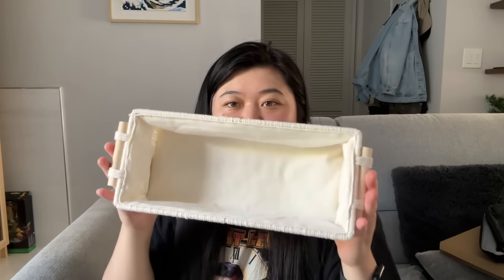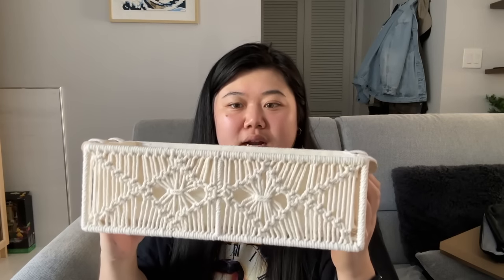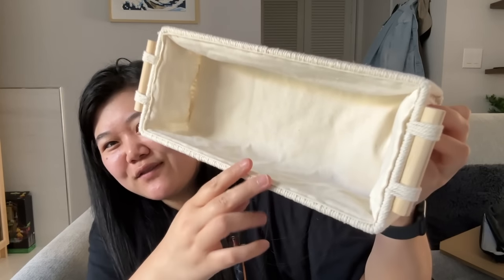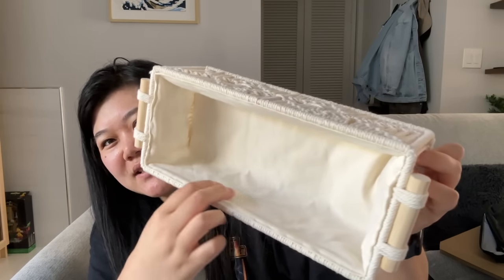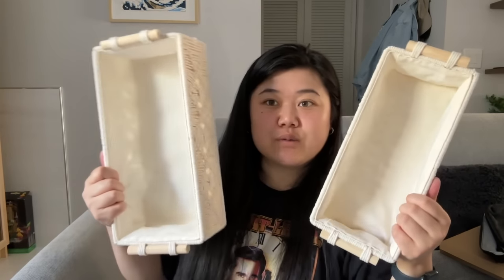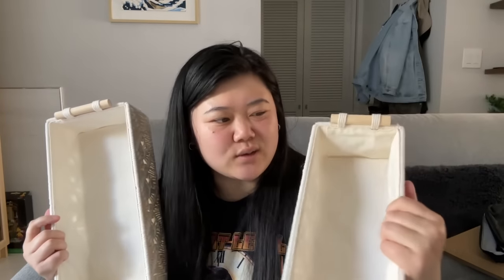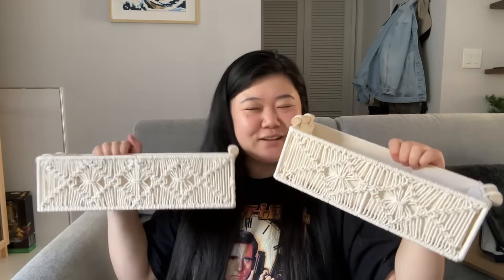I got these little decorative bins — good for organizing stuff on the counter. They have that linen-type material used for laundry hampers, which feels nice for bathroom storage. It comes with two — one bigger than the other, they nest together. I was thinking of storing toilet paper in the bigger one. I love a good decorative basket, honestly.